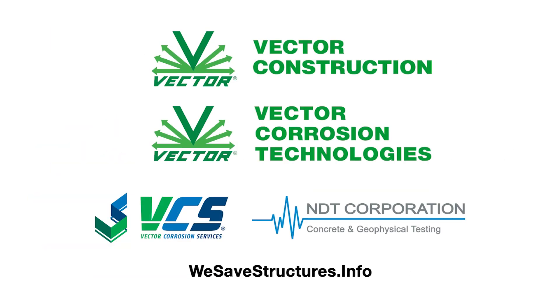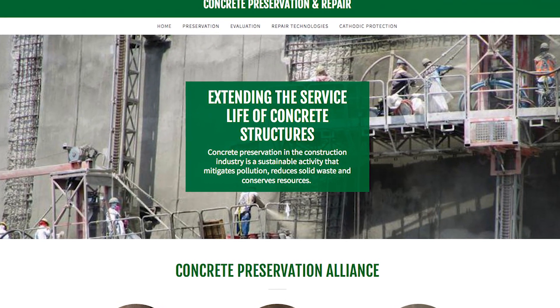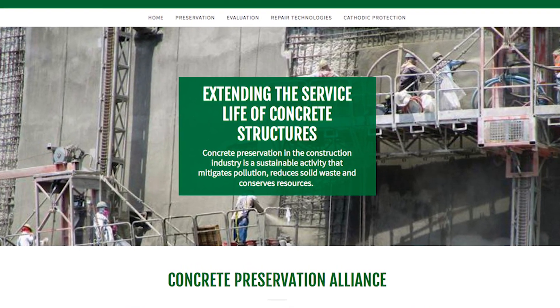The Concrete Preservation Alliance consists of Vector Construction, Vector Corrosion Technologies, Vector Corrosion Services, and NDT Corporations. These four businesses have come together to create an informational website to promote sustainable practices in the construction industry.